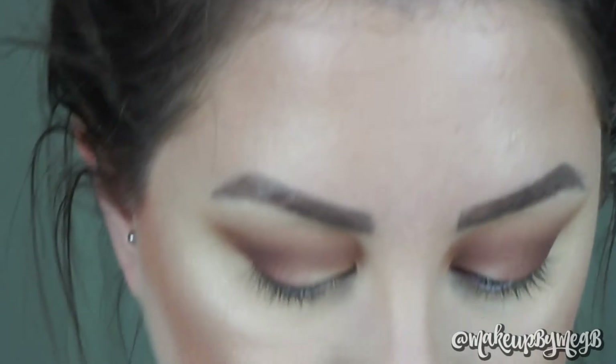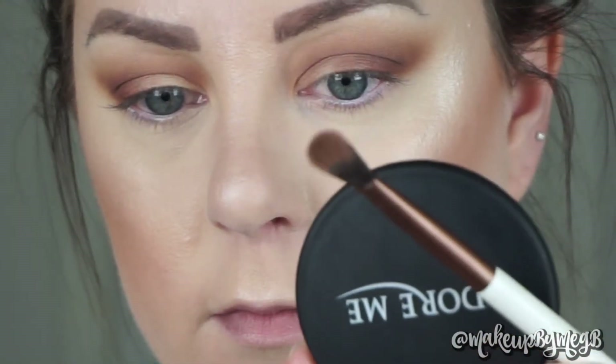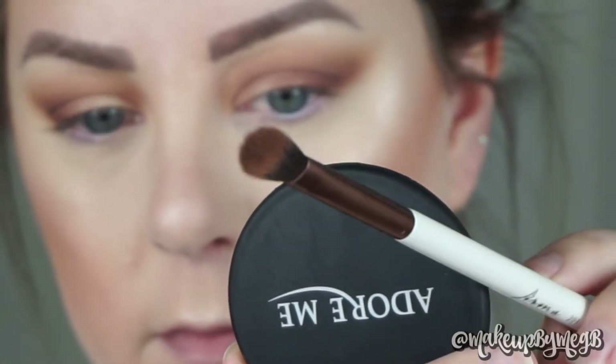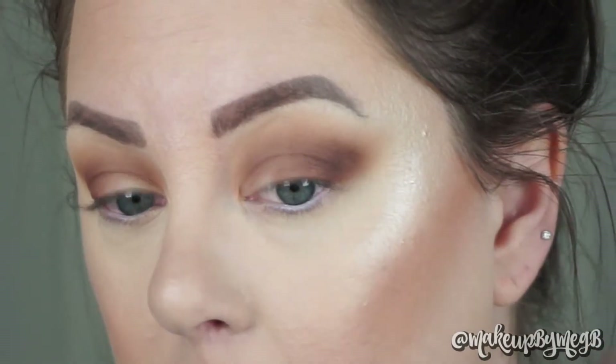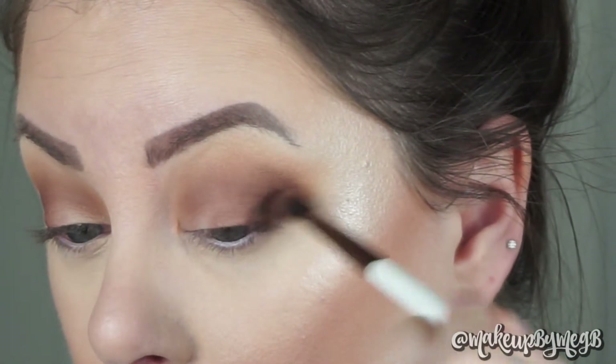To deepen things further, I'm taking the darkest brown in the palette — Central Perk — using an oval-shaped brush, which I love for crease work. I'm focusing most of the color in the outer corner of the crease, depositing it there and blending outward. A good way to get high-impact color is to first stamp the color where you want it, then blend it out. This is also a great time to really define the shape of the outer eye.